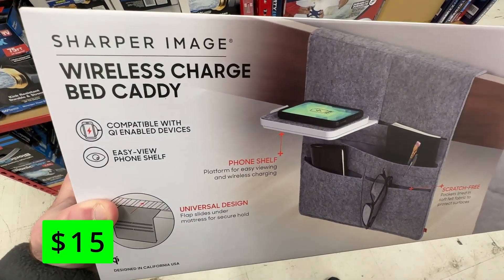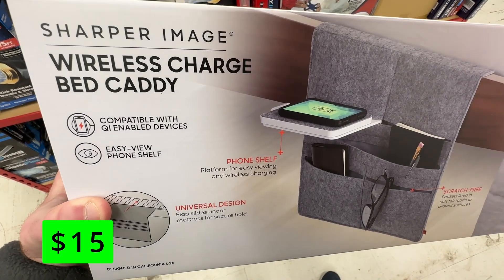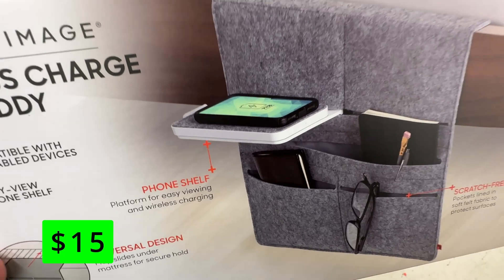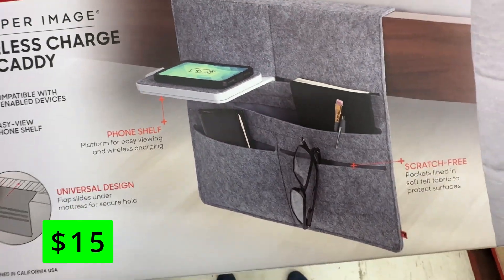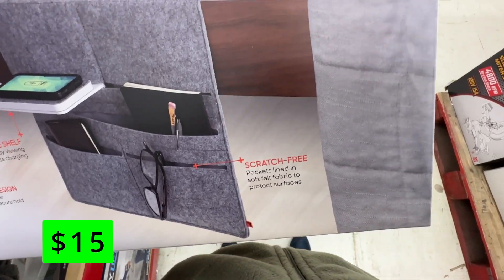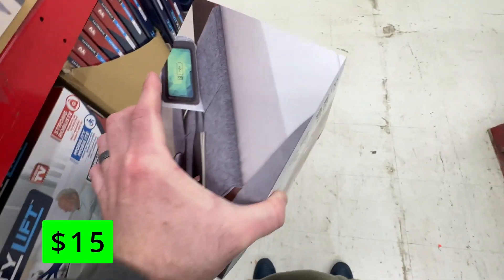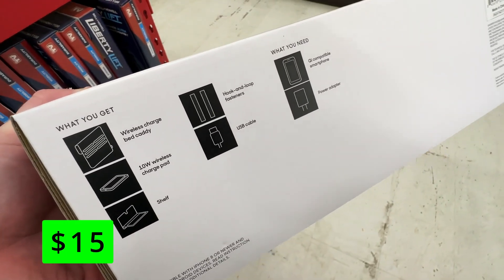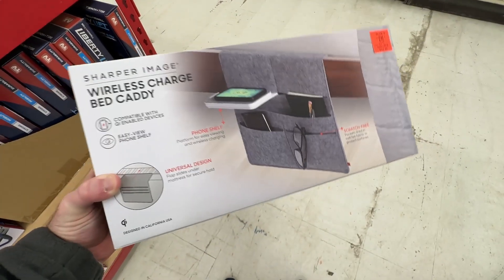Ollie's is moving into the future with this wireless charging bed caddy from Sharper Image. For $15, this can hang off the side of a bed and provide convenient storage for books, pens, or glasses. It also has a pop-out shelf that can wirelessly charge your phone. The wireless charging uses the Qi standard and should be compatible with any modern-day phones, including the iPhone.